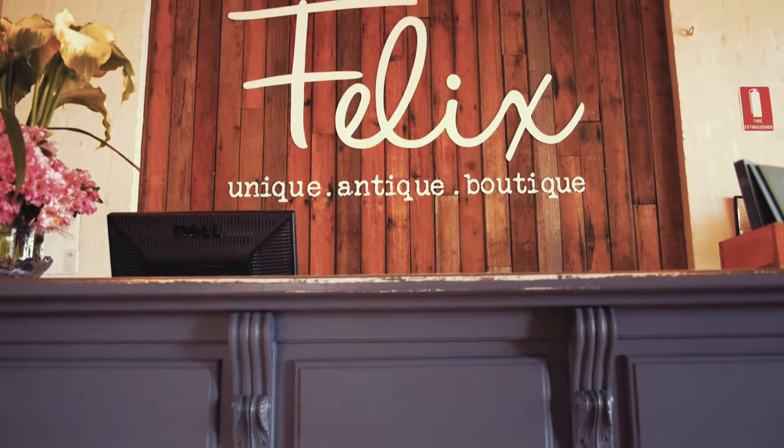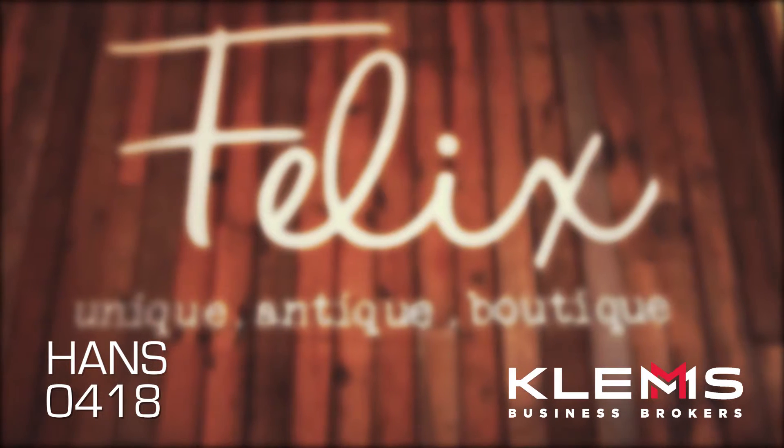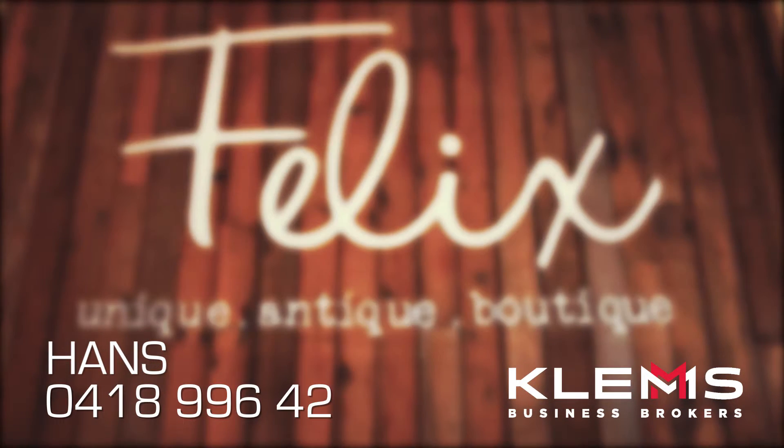For more information, or to arrange an inspection, contact Hans on 0418 996 426.